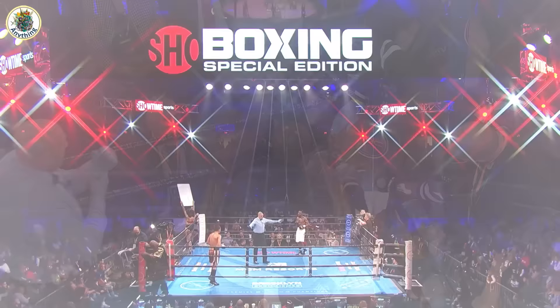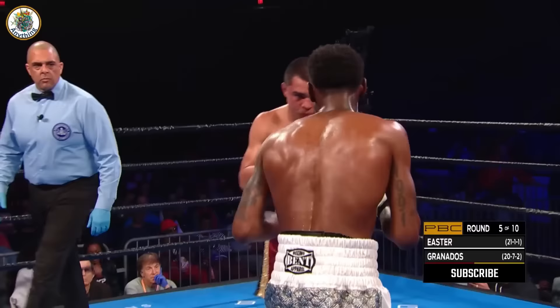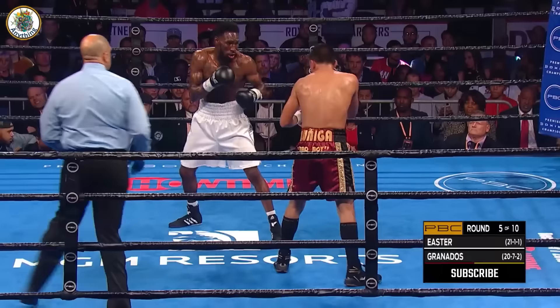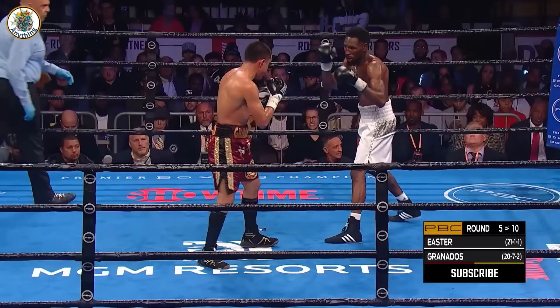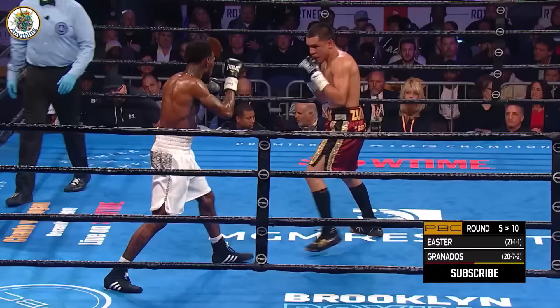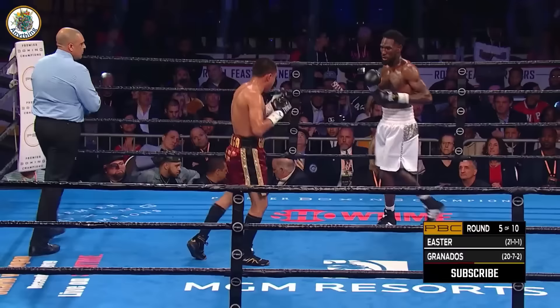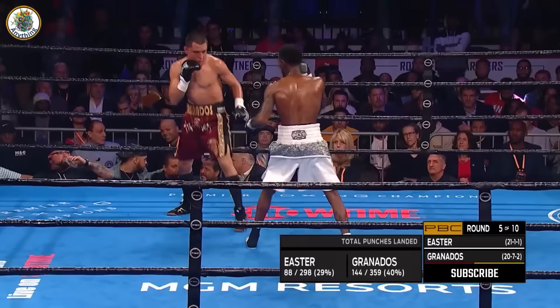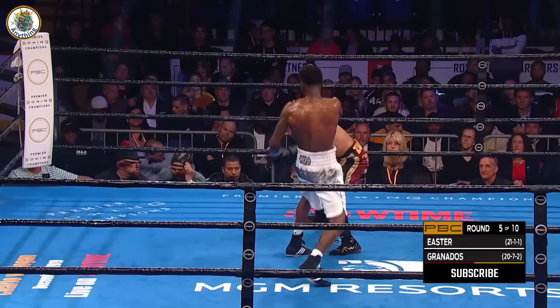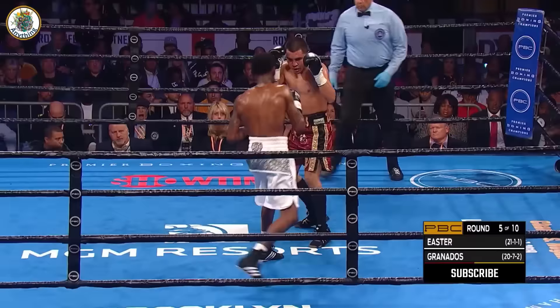Round five — this one is scheduled for ten. Right hand — that boxing at range will do him no favors. He closes the distance and starts banging away on the body. Through four, I have this an even fight. Big right to fight, that huge right hand. Easter landed at a higher connect percentage. Very hard to beat if you're Adrian Granados.